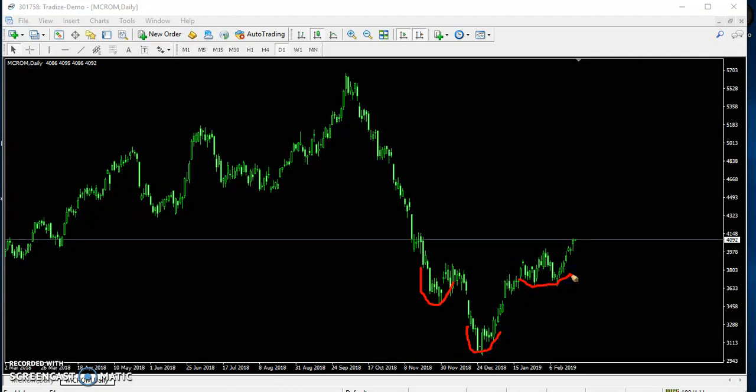I think two to three weeks ago I told that they are forming a Head and Shoulders pattern. It is a trend reversal pattern. Here you can see this is the neckline — left shoulder, head, then the right shoulder, and this is the neckline.